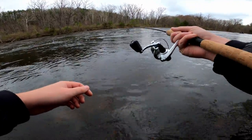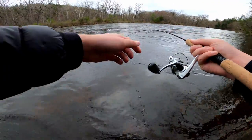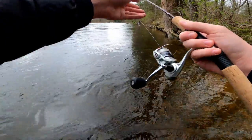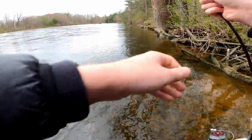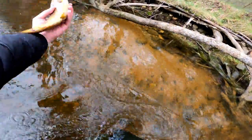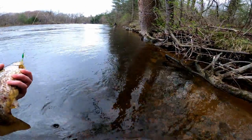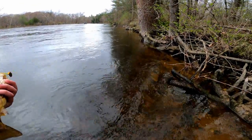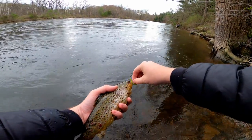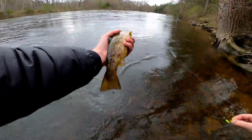I think it's a brown. He's pissed. Oh yeah, that's a brown — beautiful, holy crap! Look at that. I'm putting him back. He's all sorts of beat up.